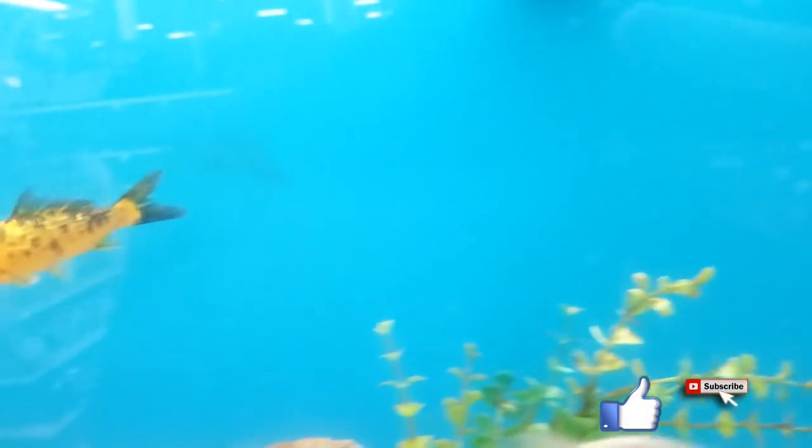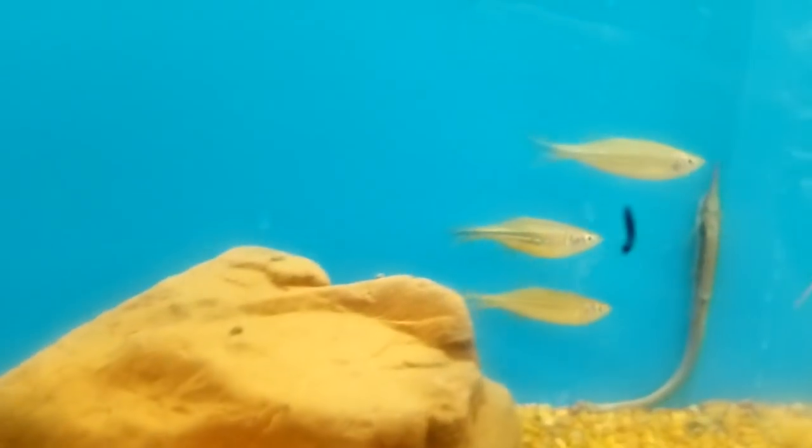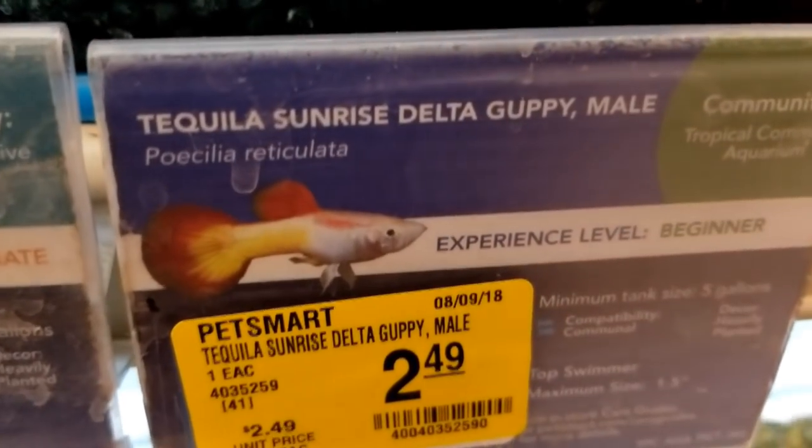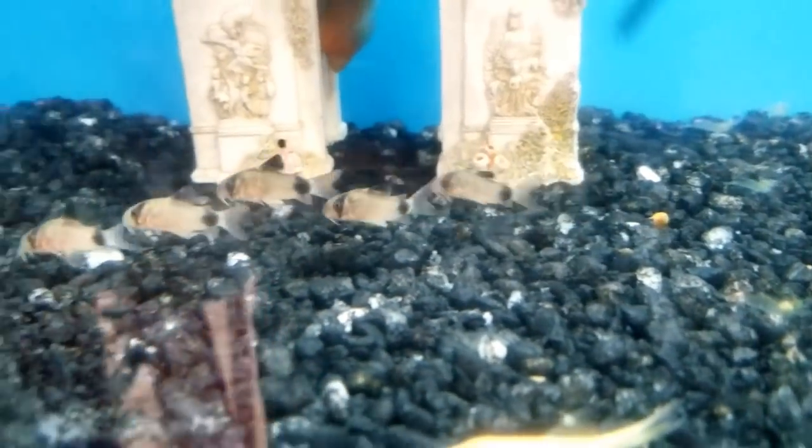That's a pretty koi. Very skittish. Oh, you're pretty. Where'd you go? You're really pretty too. They only have three. Love a school of koi. They do so much better in groups. Look at that. That looks so cool.